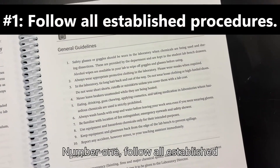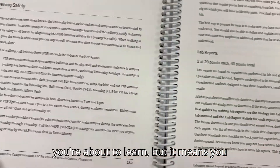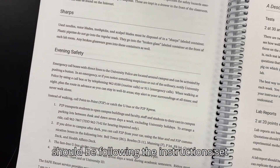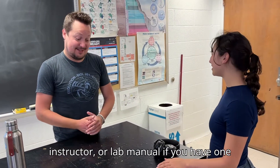Number one: follow all established procedures. Not only does this mean you should be following the lab safety rules you're about to learn, but it means you should be following the instructions set out by your teaching assistant, instructor, or lab manual if you have one available.